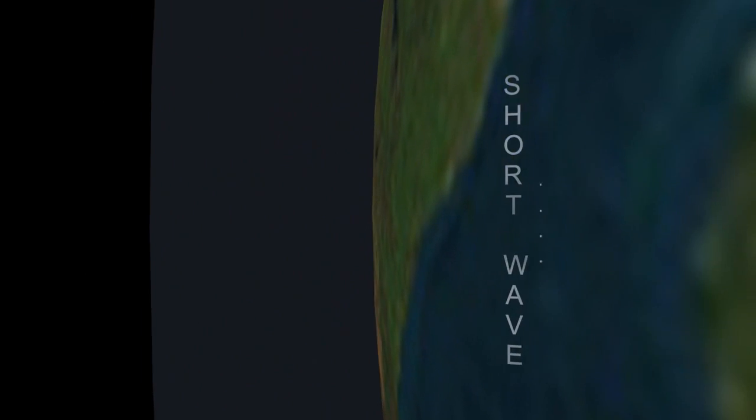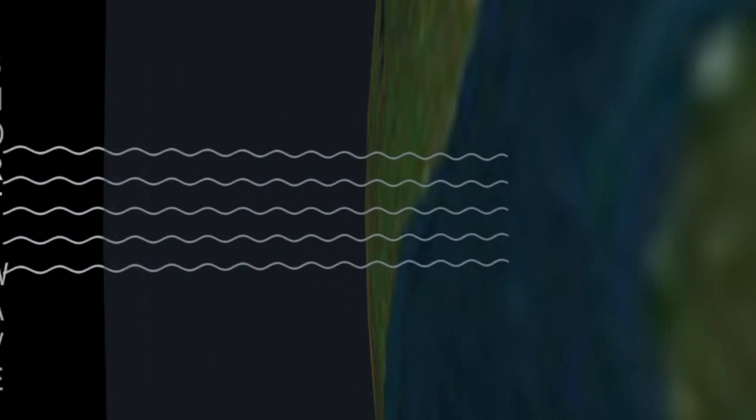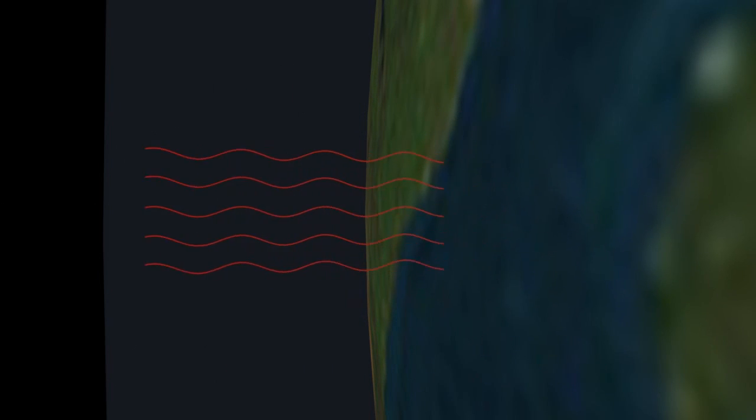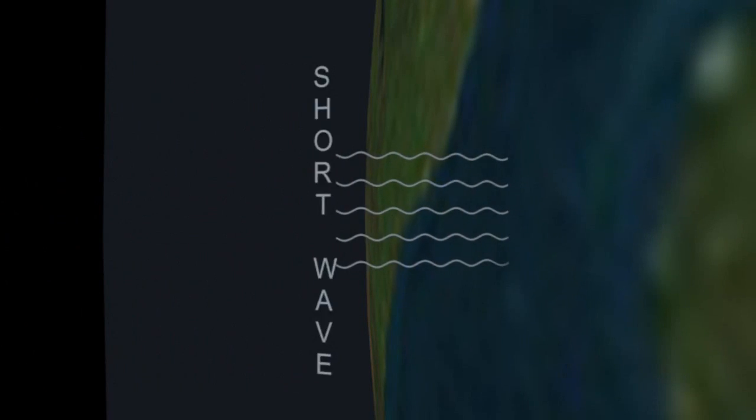They pass unhindered through the Earth's atmosphere, but when they hit the surface of the Earth, long wave radiation or infrared is re-emitted. And it's this infrared or long wave radiation that is bounced back from the greenhouse gas blanket.